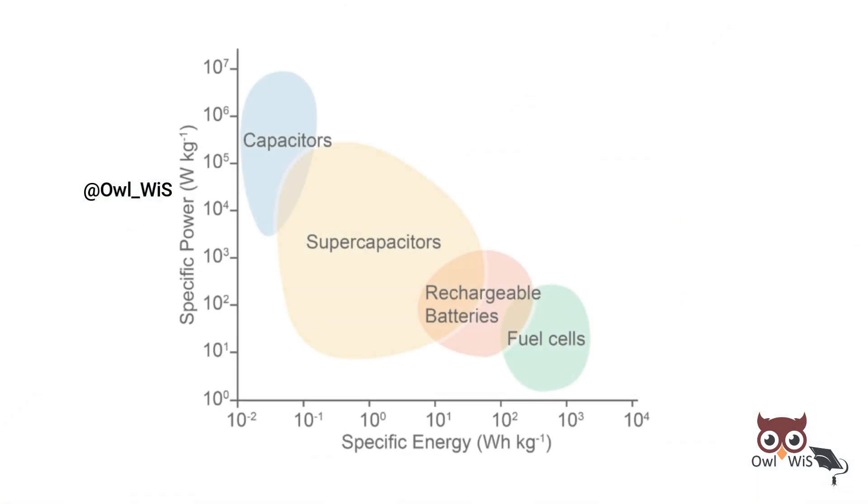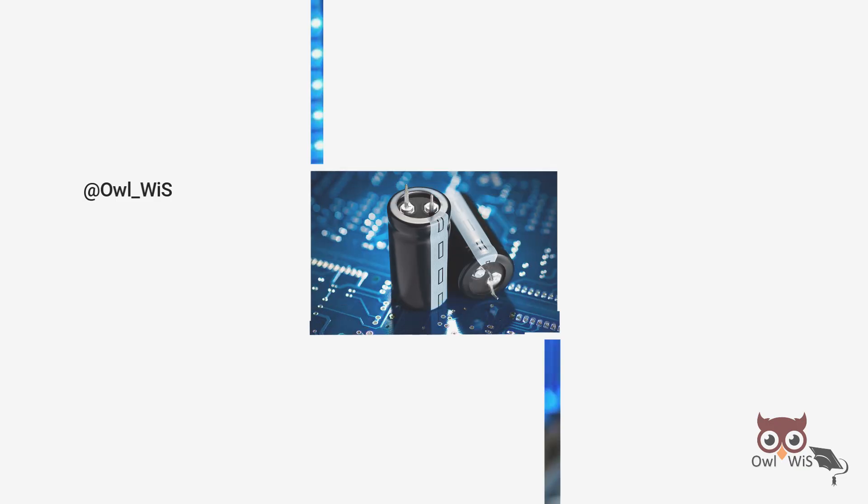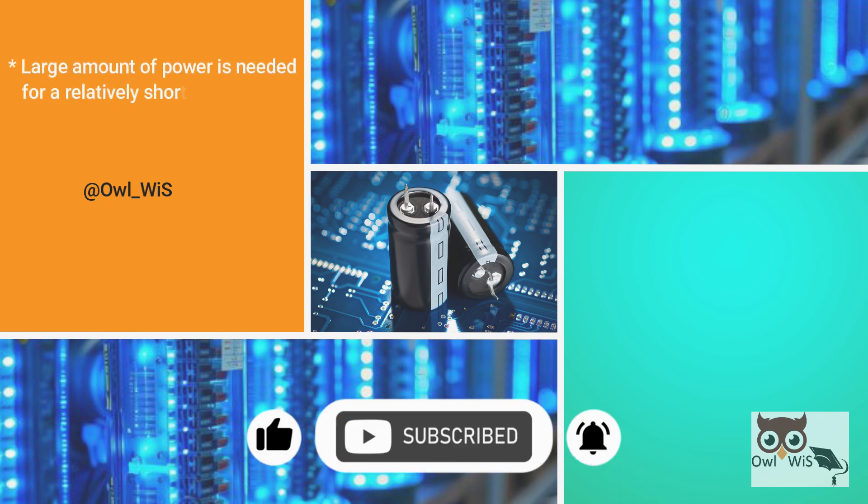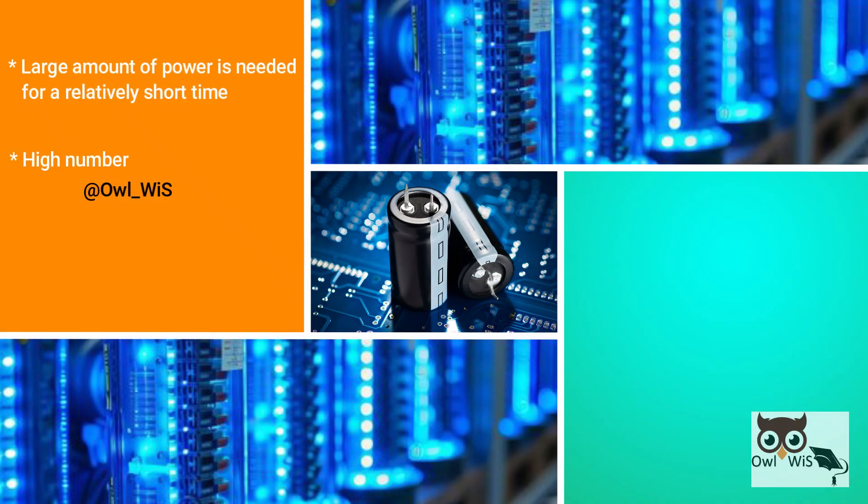Supercapacitors are advantageously positioned between capacitors and batteries in the electronic component taxonomy. They have advantages in applications where a large amount of power is needed for a relatively short time, or where a very high number of charge or discharge cycles or a longer lifetime is required.